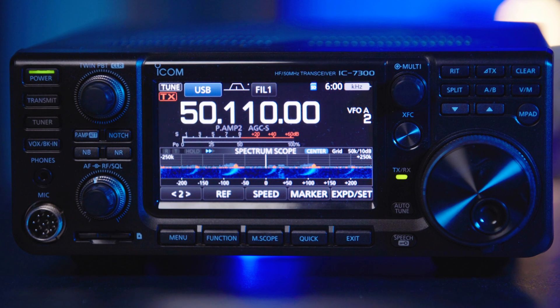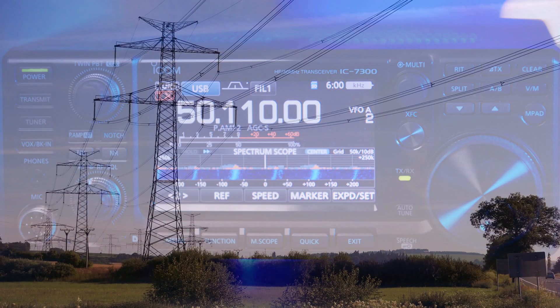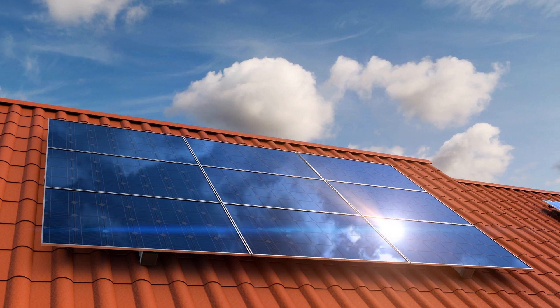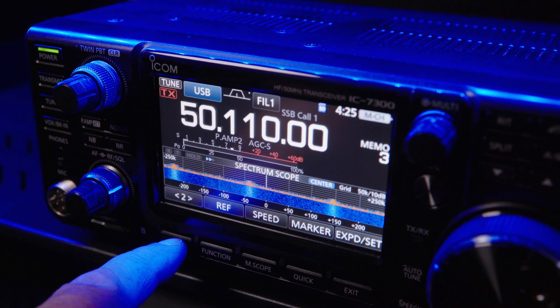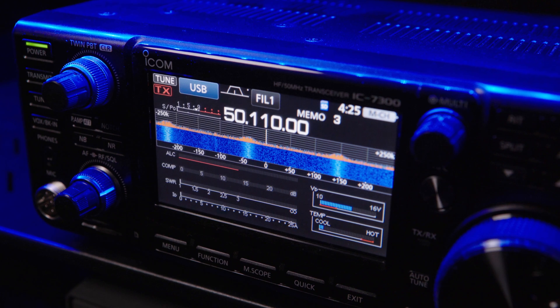Interference. It's the bane of the radio amateur's life. There are two types. One you can't do much about, such as power line interference and the neighbour's solar installation. And one you can do something about, like local interference, such as dodgy battery chargers and cheap and nasty LED lighting.